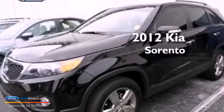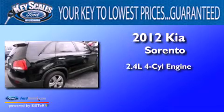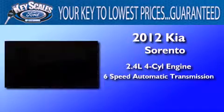This is a 2012 Kia Sorento. It features a 2.4-liter four-cylinder engine and a six-speed automatic transmission.